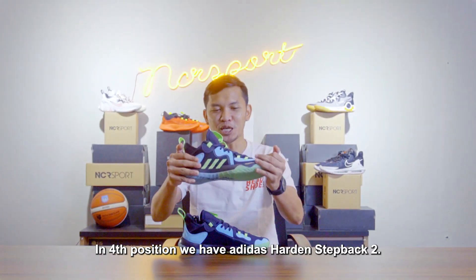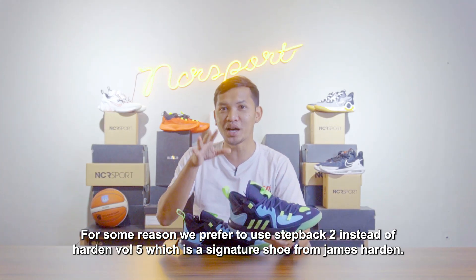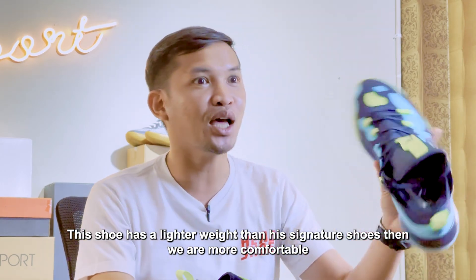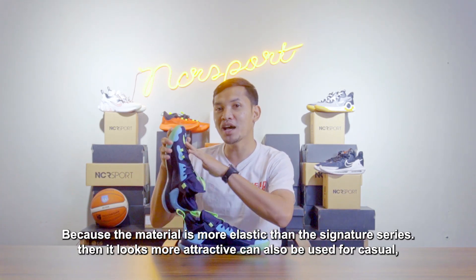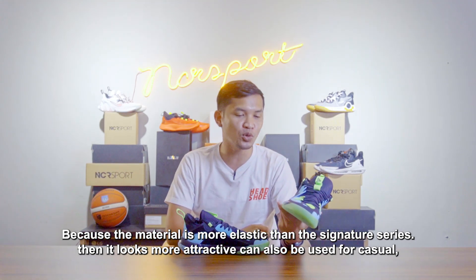Di posisi keempat, kami memilih Adidas Harden Step Back 2. Entah mengapa kami lebih menyukai menggunakan Step Back 2 ketimbang Harden Volume 5 yang notabene adalah signature shoes dari James Harden. Sepatu ini memiliki bobot yang lebih ringan ketimbang signature shoesnya, dan bahannya lebih elastis ketimbang seri signature. Kemudian tampilannya juga menarik, bisa juga digunakan casual.